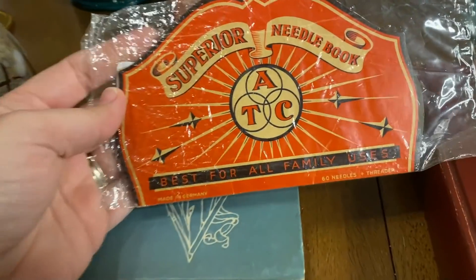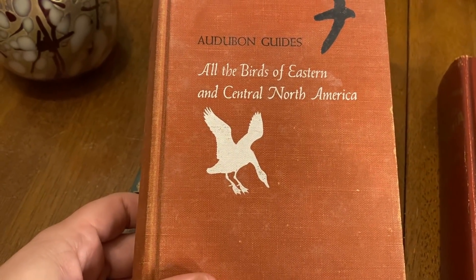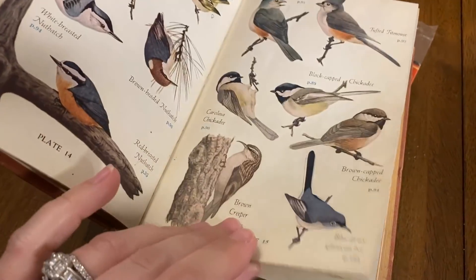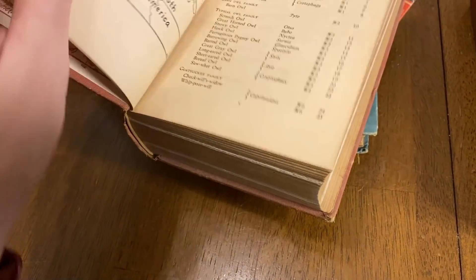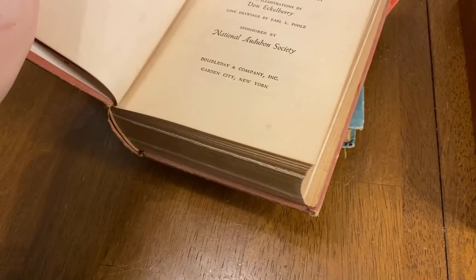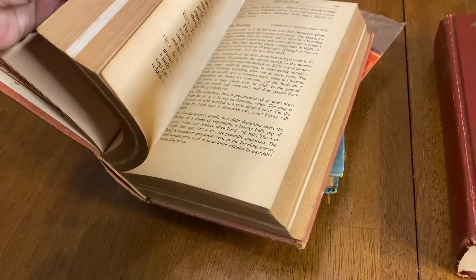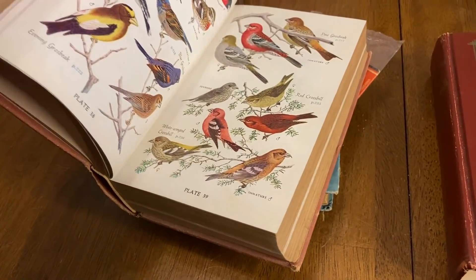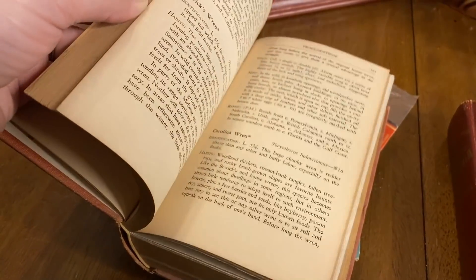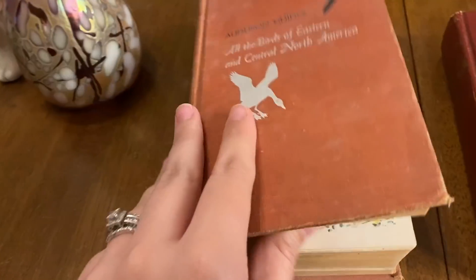Then I picked up one of these needle books — the orange and black ones that I put out for Halloween. Then I picked up this Audubon guide, all the birds of Eastern and Central North America. This book is really cool and has all kinds of pictures. It had a copyright of 1953. It tells you all kinds of things about the birds with pictures. If you like to do artwork with them, you can scan them into the computer. There's owls — that guy looks mad.